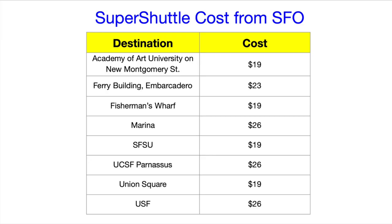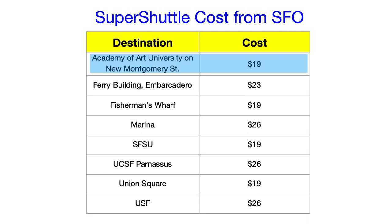Here are the prices to take a Super Shuttle from SFO to different locations in San Francisco. If you want to be dropped off near the Academy of Art University, it only costs around $19. If you want to be dropped off near the University of San Francisco, it would cost a little bit more — $26. Please note that these prices do not include tip.